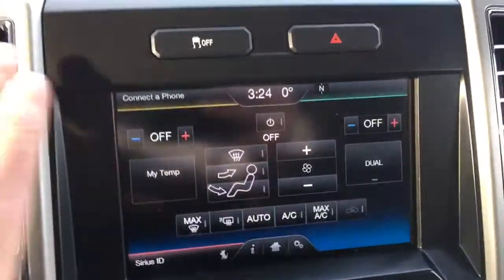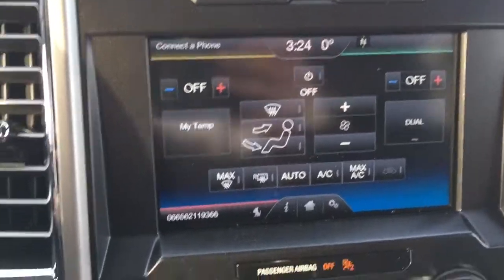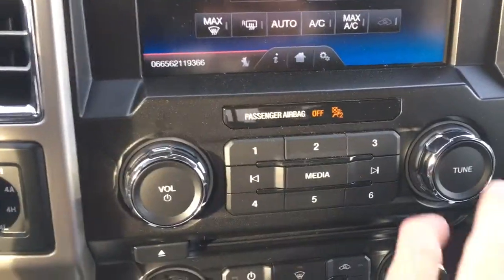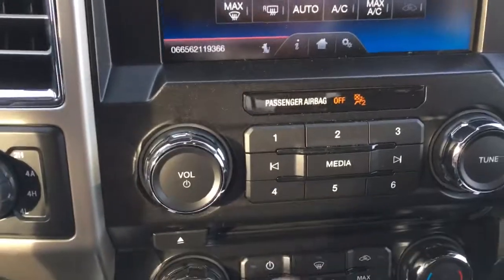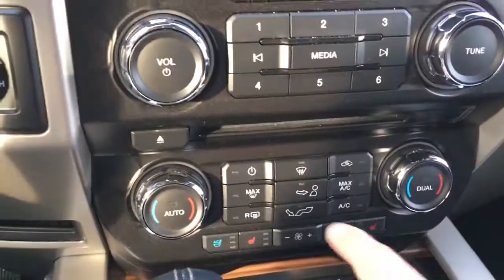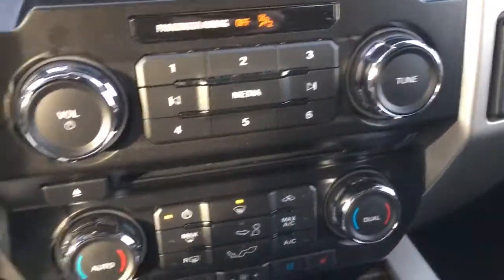On the bottom right of the four sections, we have all of our climate control adjustments. This is pretty cool — you can not only control it from here, but you can also do it with these controls. As far as your sound and the touchscreen, you have manual adjustments right here as well. On the left we have our drivetrain settings. Down below, as I mentioned before, climate control settings for the driver and passenger side.